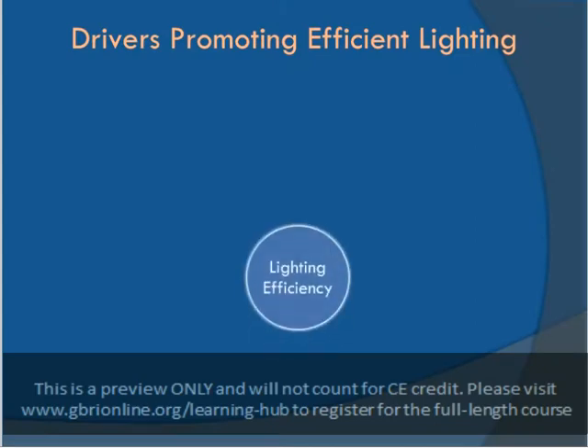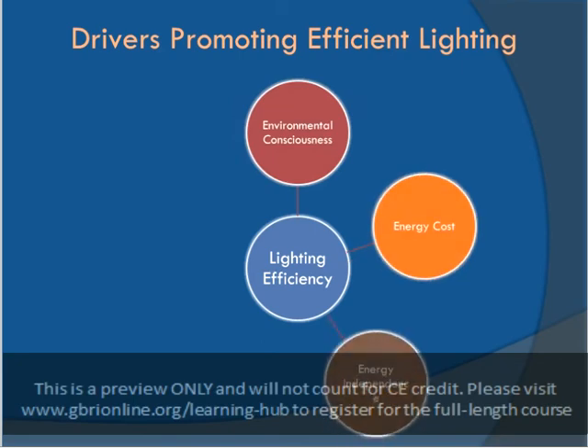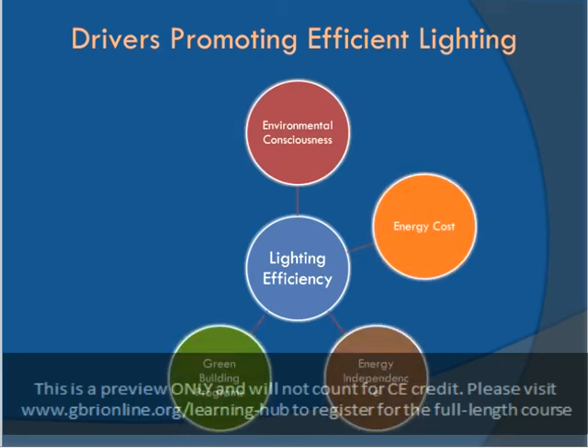There are several factors promoting energy efficiency in lighting as well as other building systems. Over the last 40 years, culture has become more aware of the impact of industry on the environment, and there has been a social movement to reduce the negative impacts of modern lifestyles. Energy costs have also risen, as fuels that had been easily available, such as coal and oil, have been depleted and are now more expensive to extract.